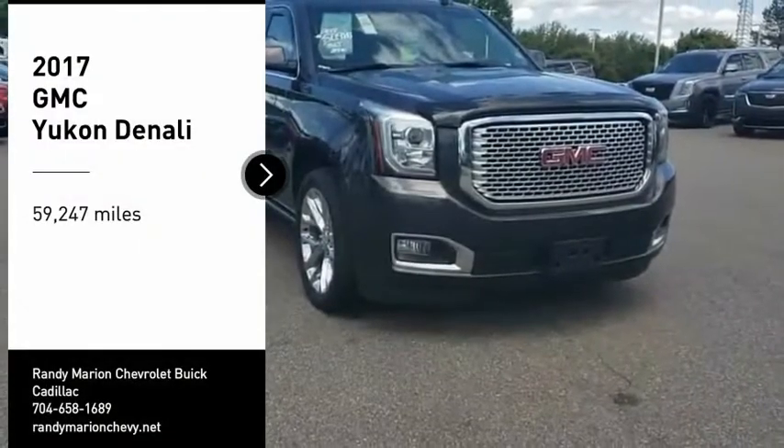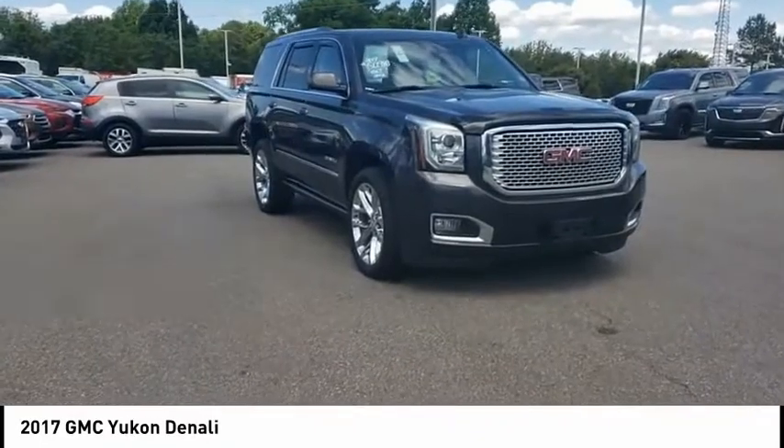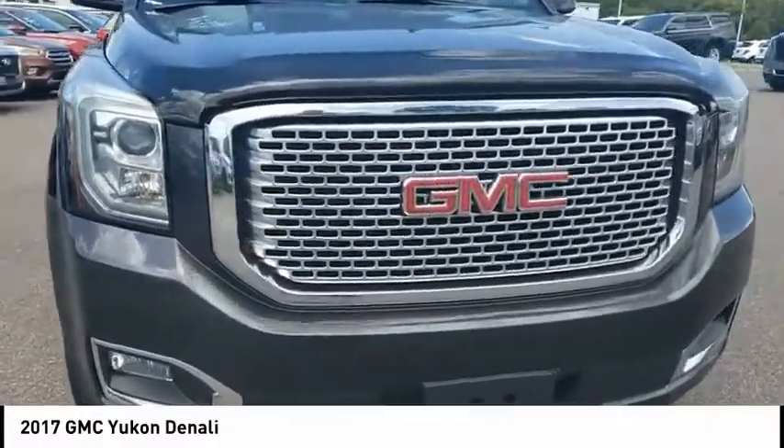Take a ride in the 2017 Yukon. Peace of mind comes standard with GMC's 100,000 mile 5-year powertrain warranty and Yukon's 5-star frontal crash test rating.